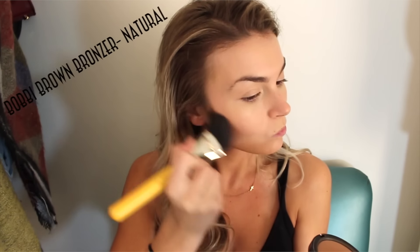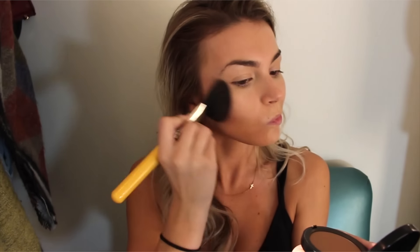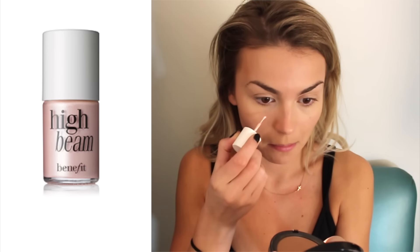I'm now taking the Bobbi Brown bronzer in Natural and using a really large angled brush, blending this all over my face because I don't want any harsh lines.